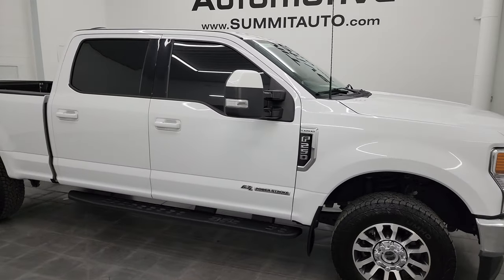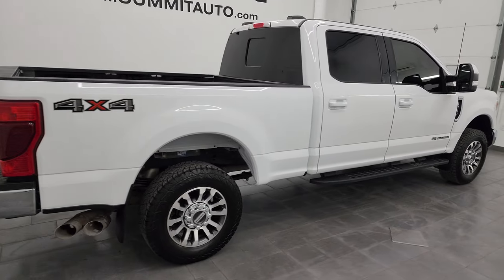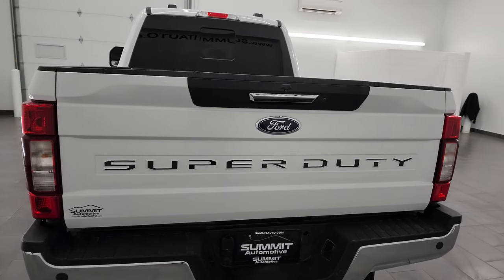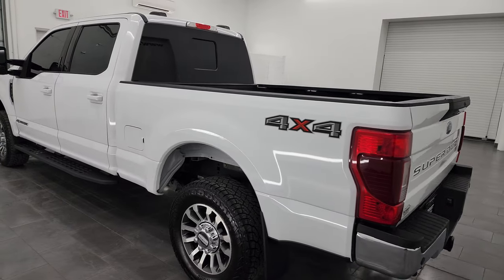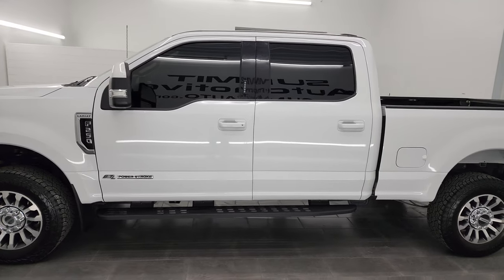Hey, this is Brett and this 2021 Ford F-250 Crew Cab Short Box Lariat is stock number 14411Z. I am here at Summit Automotive in Fond du Lac, Wisconsin, your new and used heavy duty truck headquarters. This 2021 Ford F-250 has a 6.7 liter Power Stroke diesel engine.